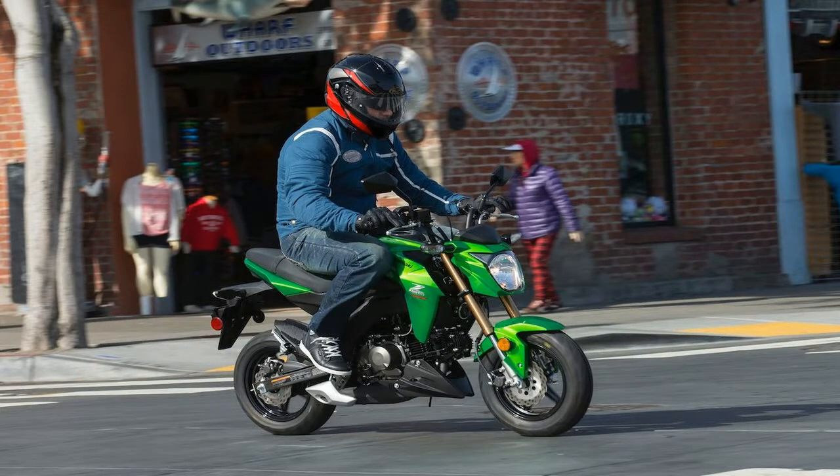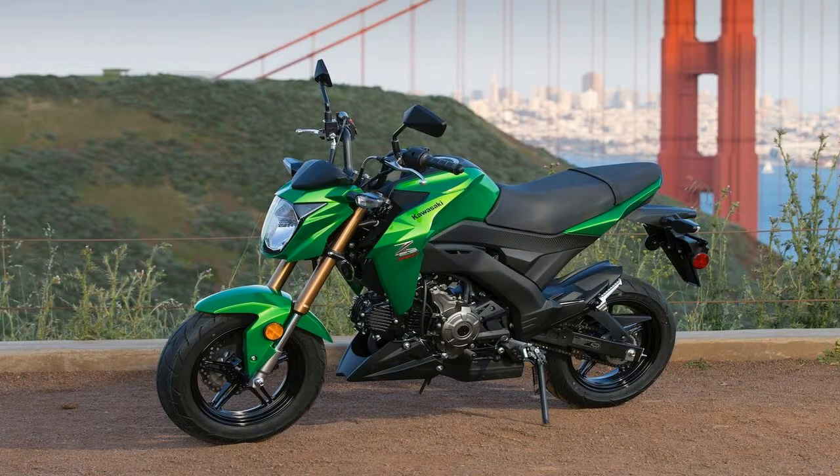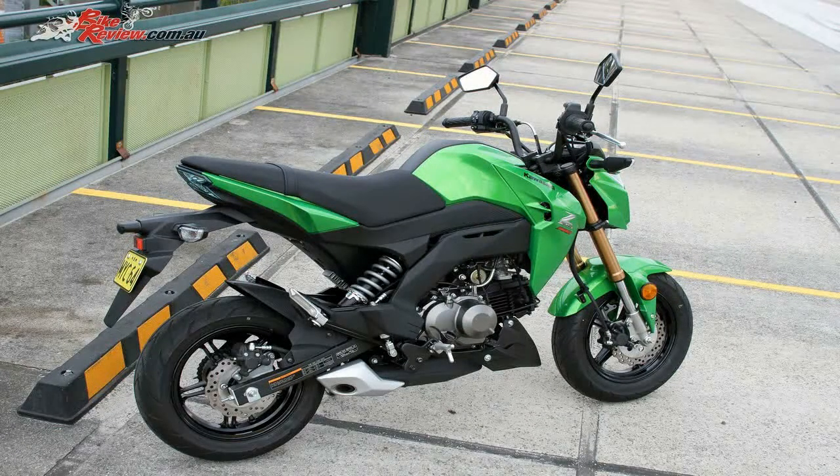New for 2018, Kawasaki brings in the Z125 Pro Special Edition that comes in a special colorway: candy plasma blue and metallic spark black, and gold wheels. Carried forward from last year, the KRT edition comes in the lime green and ebony colorway that makes it the KRT edition.